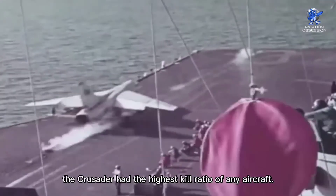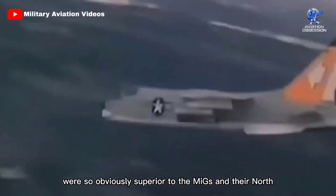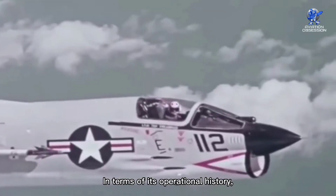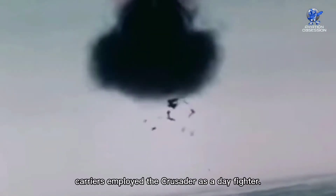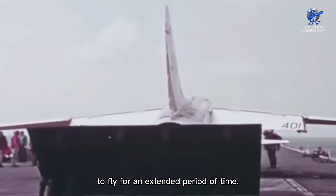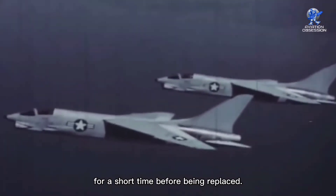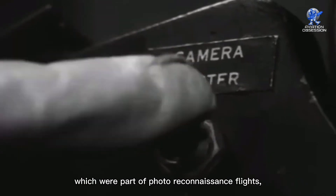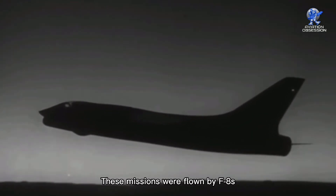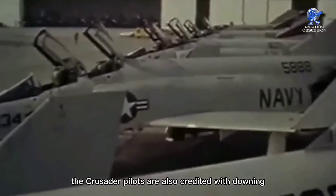In the fight over Vietnam, the Crusader had the highest kill ratio of any aircraft. The pilots and their aircraft were so obviously superior to the MiGs and their North Vietnamese pilots, enabling U.S. Navy victories. American Navy carriers employed the Crusader as a day fighter, and it was the first aircraft used by the Navy after the Korean War to fly for an extended period of time. The Crusaders fired cameras during their first combat missions, which were part of photo reconnaissance flights during the Cuban Missile Crisis in October 1962. These missions were flown by F-8s throughout the Vietnam War, in addition to strike and combat air patrol flights. In aerial battle, Crusader pilots are also credited with downing 18 hostile MiGs.